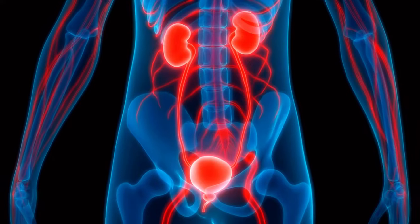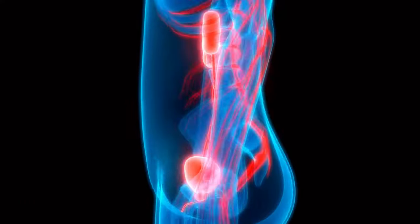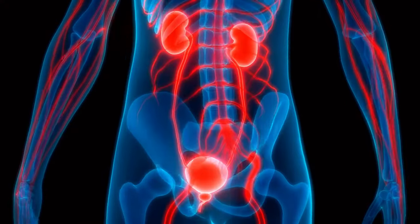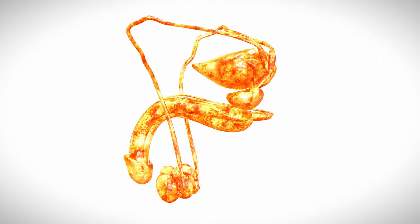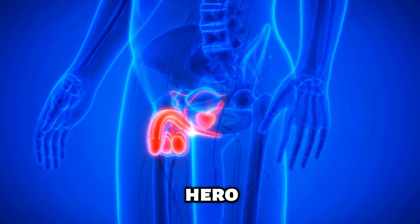Understanding the prostate: The prostate is a small but powerful player in the male body, nestled just below the bladder. It's about the size of a walnut. But don't let its small size fool you — the prostate has a significant role in the male reproductive system, like an unsung hero of men's health.